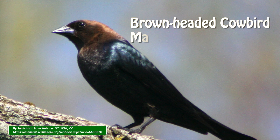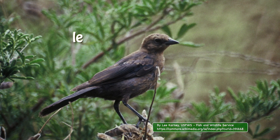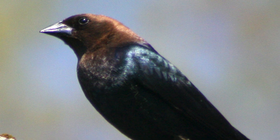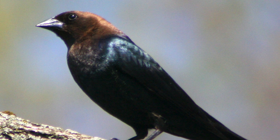A popular species that uses this strategy is the brown-headed cowbird. These birds can get a bad reputation because baby cowbirds grow fast and can crowd out other chicks of the host species. But it is important to remember that brown-headed cowbirds are native to the United States and therefore are protected by law, so it is illegal to harm them.